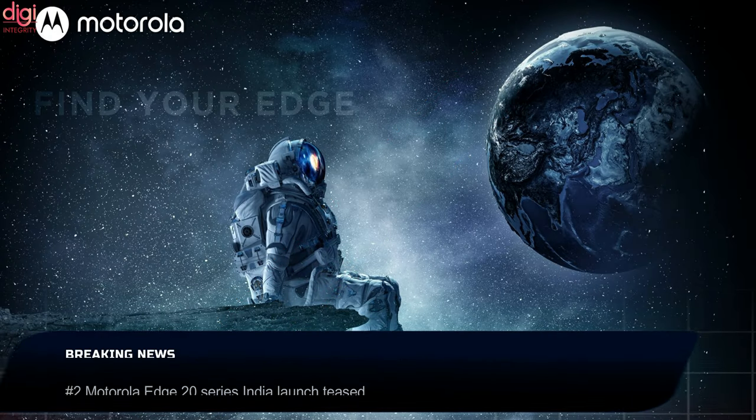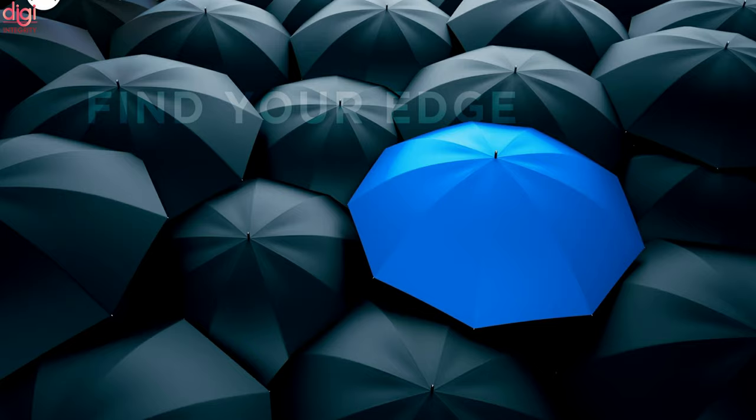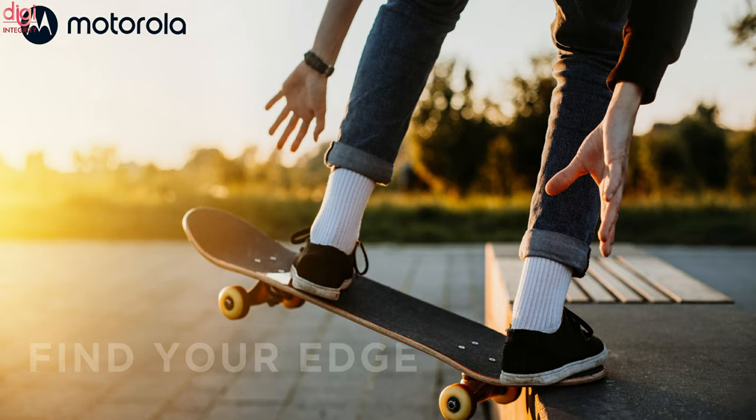The Motorola H20 series, announced last week, will soon debut in India. Motorola India has posted a bunch of teasers on its official Instagram and Twitter accounts with the hashtag FindYourEdge, suggesting an imminent launch of the H20 lineup in India.